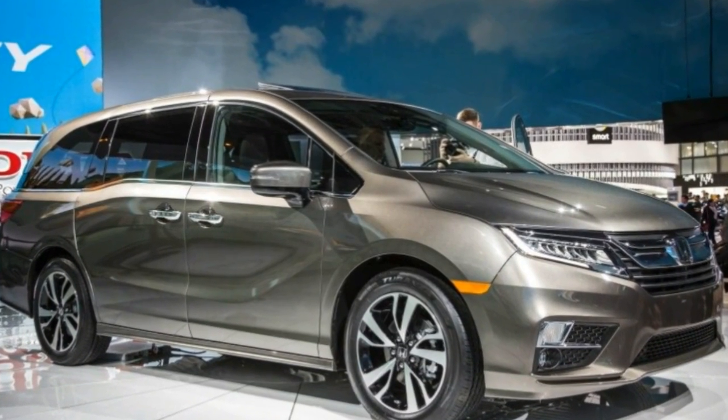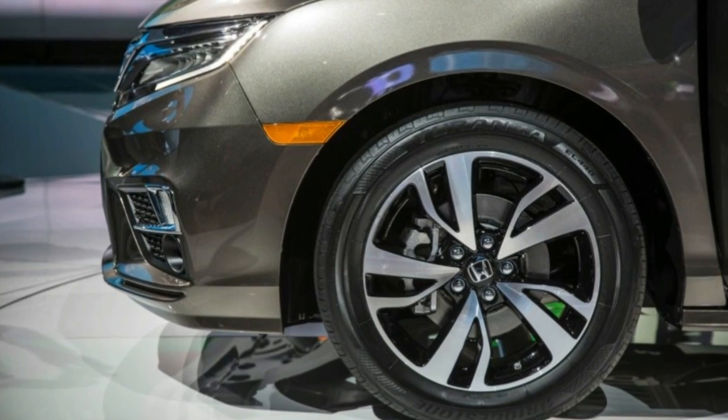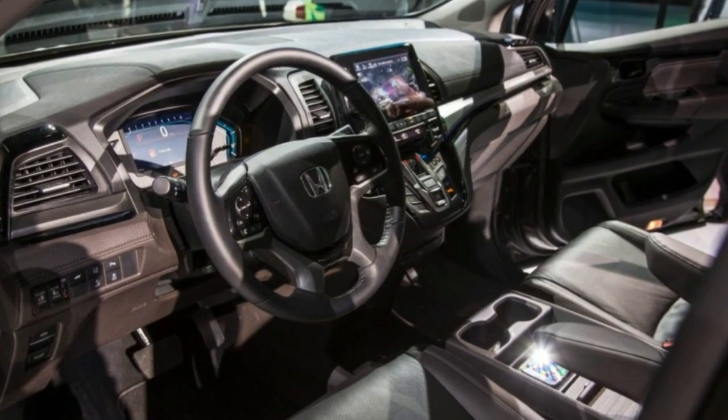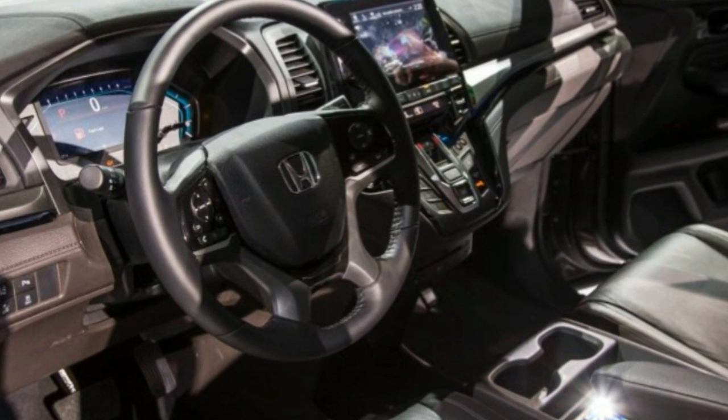With families increasingly forsaking minivans in favor of three-row crossover SUVs, the minivan market is still sizable. At Honda, the Odyssey continues to be important, and it has been fully redesigned for 2018.